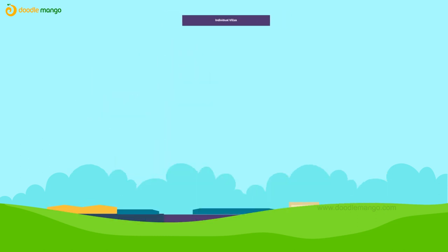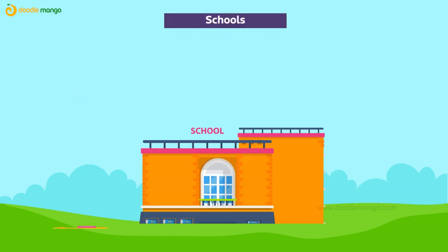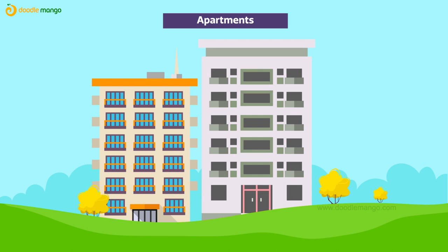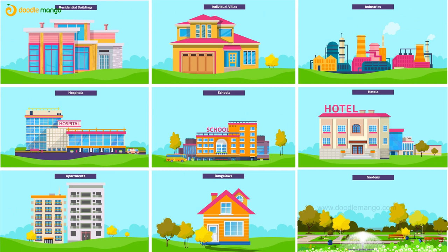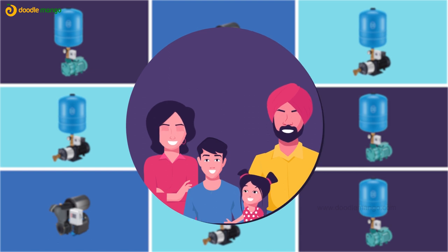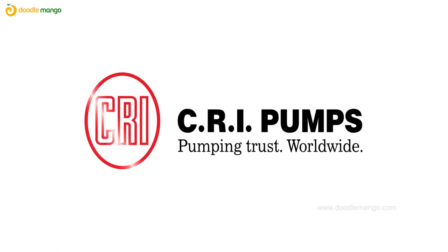For various applications such as residential buildings, individual villas, industries, hospitals, schools, hotels, apartments, bungalows, gardens, and more. CRI pressure boosting system is the energy that water flow needs — a one-stop solution provider for all your water pressure needs. CRI pumps: pumping trust worldwide.